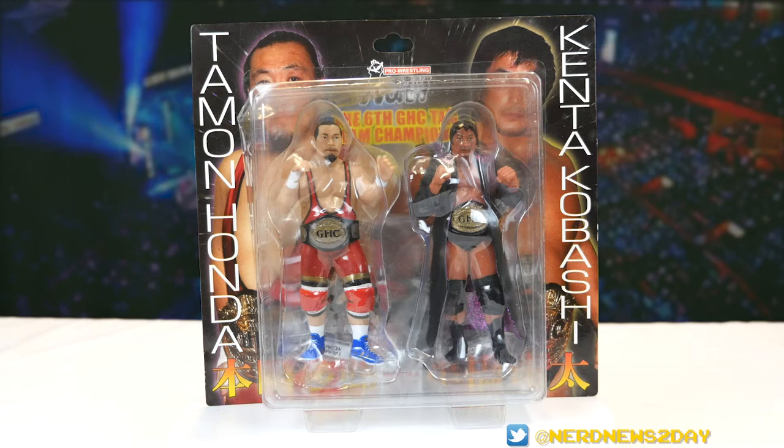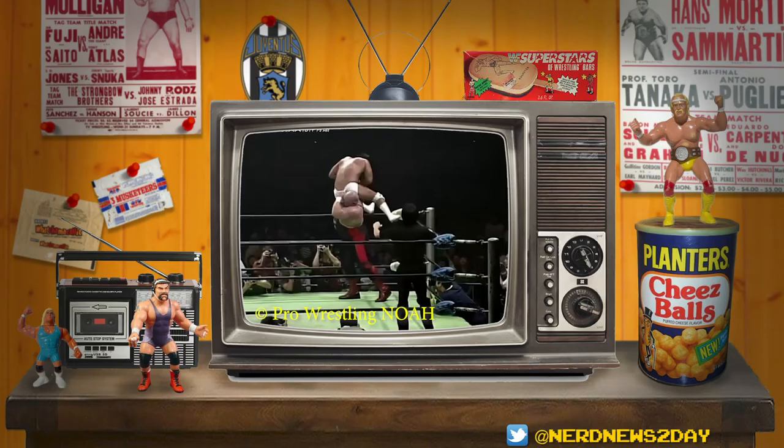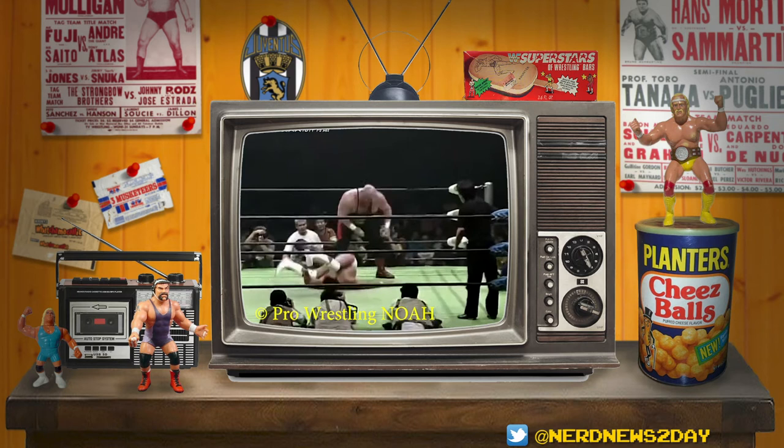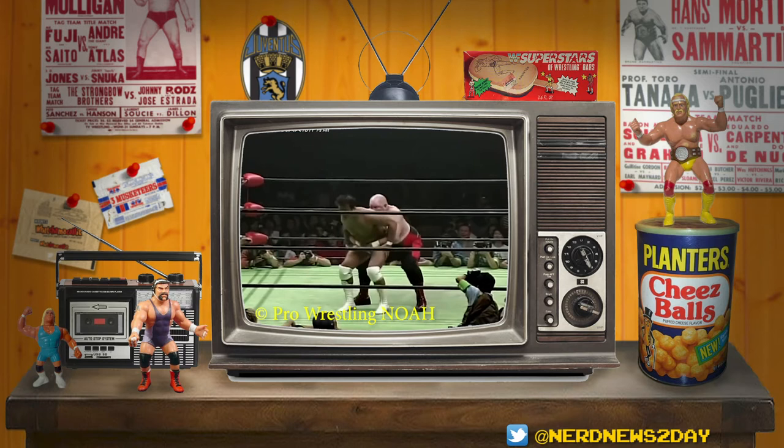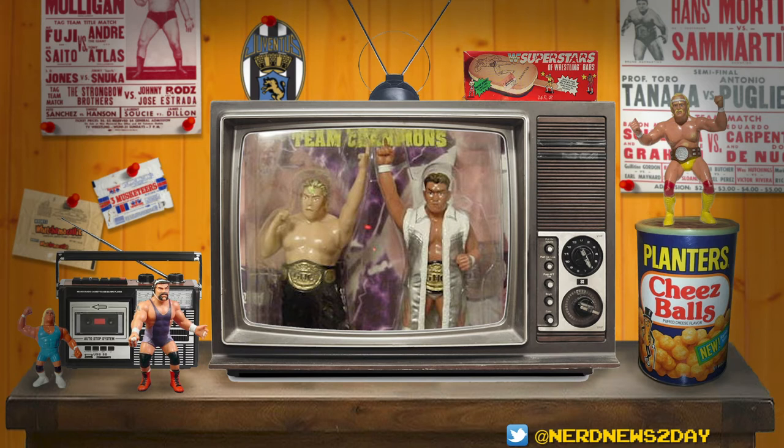This figure depicts them as the GHC tag team champions. The GHC tag team championships were won by Scorpio and Vader on October 19th, 2001 — and FYI, they do have an action figure two-pack as well, though it's one of the more expensive ones. Vader and Scorpio defeated Jun Akiyama and Akitoshi Saito in the inaugural tournament finals. The belt changed hands three times before Akiyama and Saito finally won the belts in September 2002, holding them for an impressive 256 days — still placing them in the top 10 longest GHC tag team championship reigns.